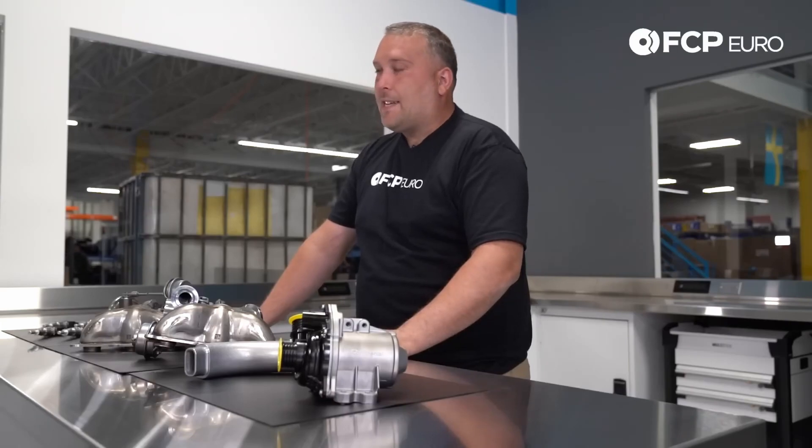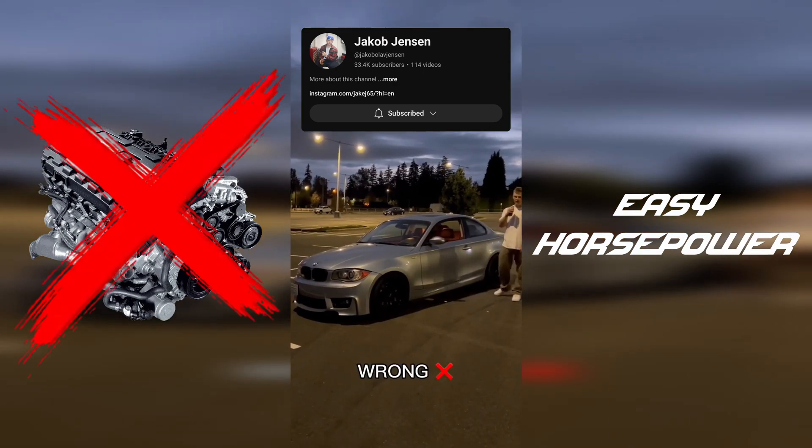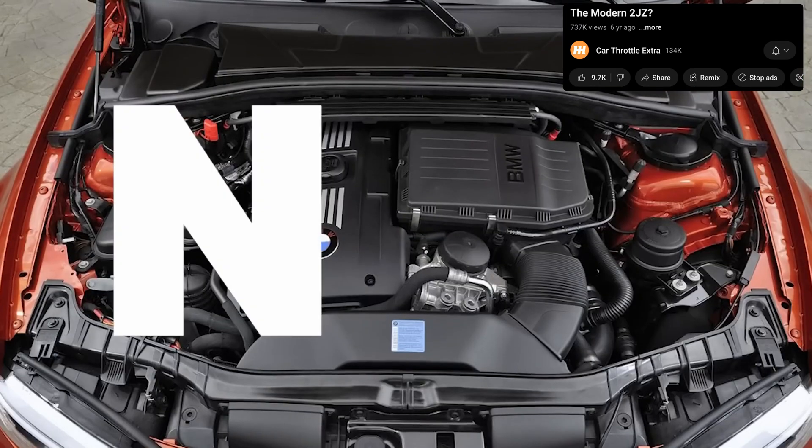The N54 is a fantastic engine. The N54 is the cheapest way to make big power. Wrong. But what many don't realize is that BMW has also created an engine that some consider to be the modern 2JZ — the N54.